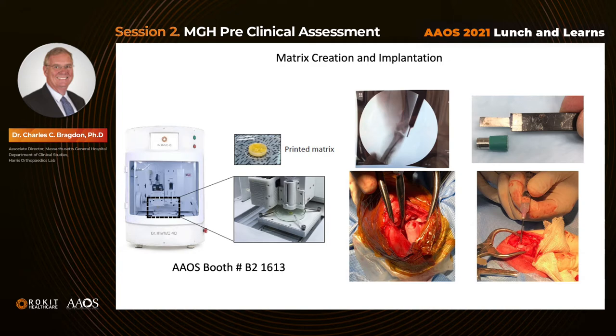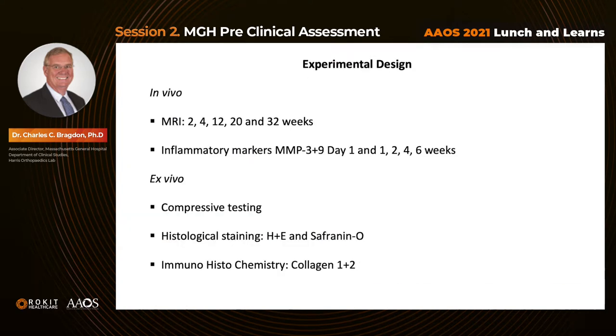This is the bioprinter — more information is available at AAOS booth B21613. This is the resulting printed matrix. We used a modified bone punch and osteotome to create the circular defect in the weight-bearing area of the lateral condyle. After creating the defect, we dried the area, applied a small amount of fibrin glue to the base, then applied the matrix and additional fibrin glue to secure the patch to surrounding host tissue. We performed MRI scans at 2, 4, 12, 20, and 32 weeks, and studied inflammatory markers on day one and at 1, 2, 4, and 6 weeks post-operatively.